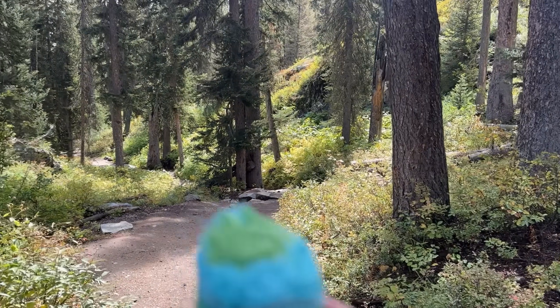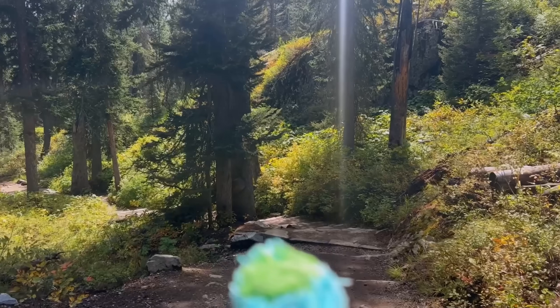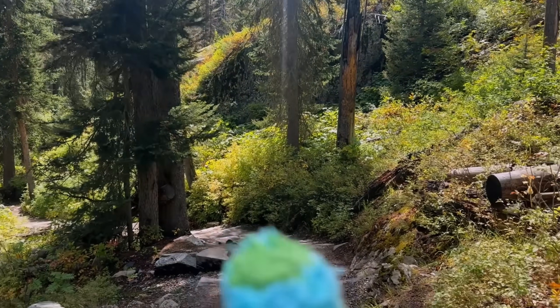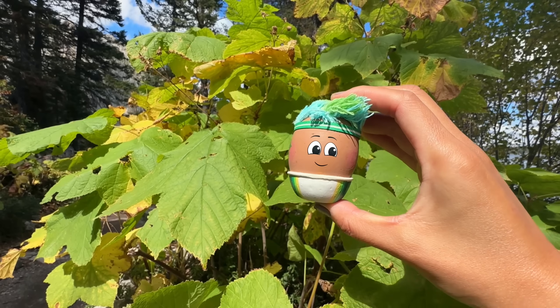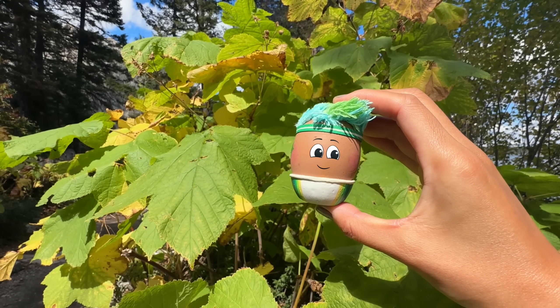When they first started their walk, Goose and Pasha saw a lot of green trees and plants. The reason the leaves are green is because they have chlorophyll inside.